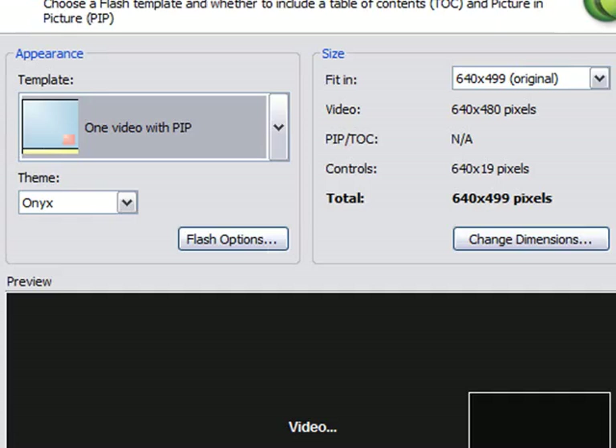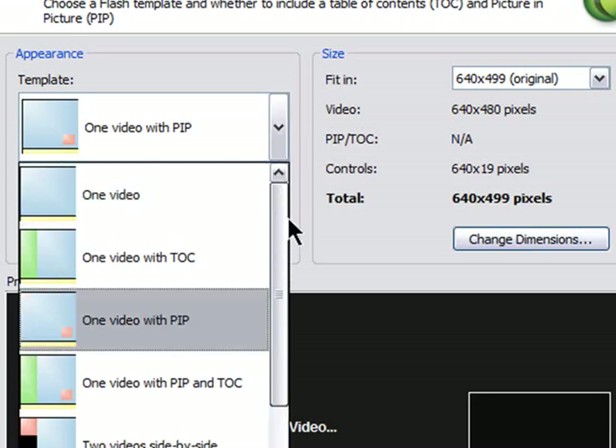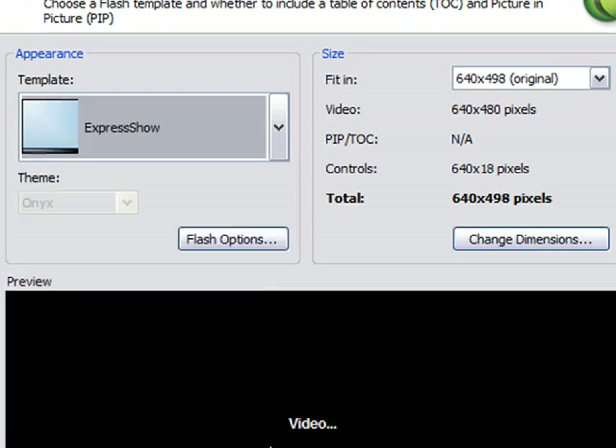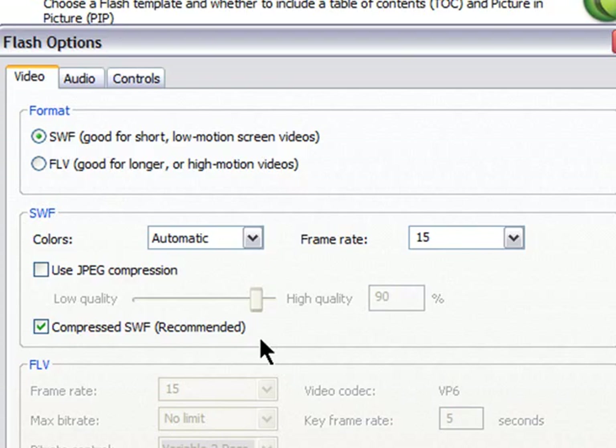What if you want to make it as a Flash movie instead? Again, you click it and go to Next. Camtasia is going to recommend what it thinks is your best option. In this case, because we have something on the PIP, it's trying to make me use one video with PIP, otherwise we won't see that part. Most of the time I would recommend you use Express Show.